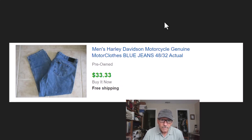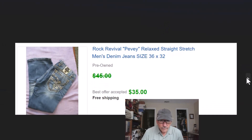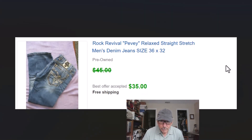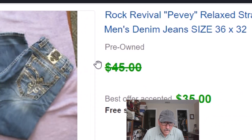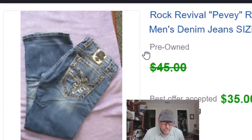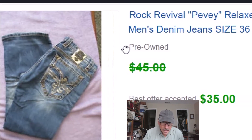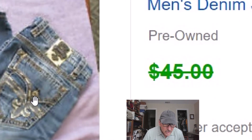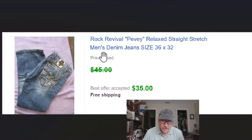They weigh more than a pound so you can't go first class with them. We got these Rock Revival PV jeans — real fancy — with kind of fancy embroidery on the pockets. I didn't know the brand but I knew that jeans like this sell pretty well with any fancy embroidery, patches, and metal stuff on them. Those sold for $35 with free shipping. We paid a dollar for it, so that's pretty good.